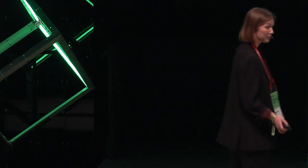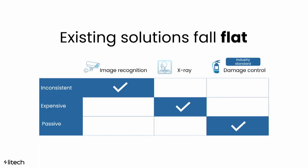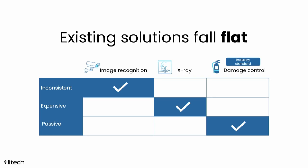When we first became aware of this problem, we started investigating existing solutions — and they were not really doing their job. By looking at this birthday card, are you able to see if there's a battery inside? That's the problem with image recognition: it will never penetrate any objects or layers of waste. X-ray definitely has those penetration abilities, however it's both expensive and invasive to the waste stream. And the industry standard — damage control measures like thermal cameras and robotic extinguishers — will never prevent a fire from happening in the first place.